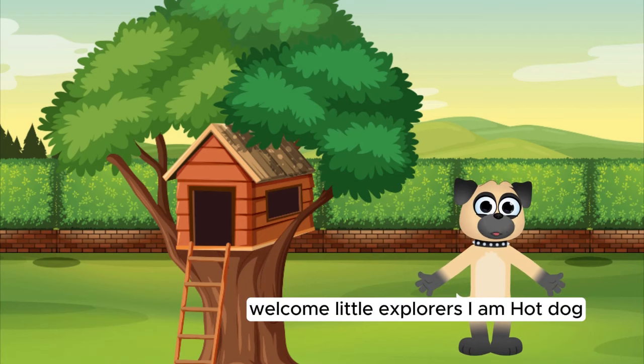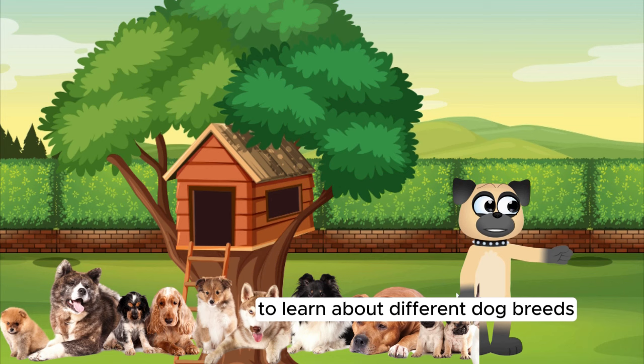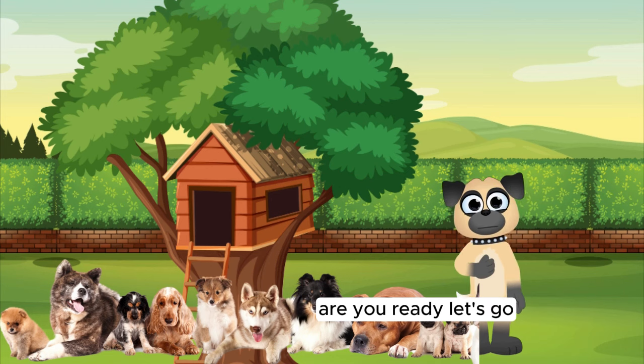Welcome, Little Explorers. I am Hot Dog, and today we'll embark on an exciting journey to learn about different dog breeds and their unique characteristics. Are you ready? Let's go!